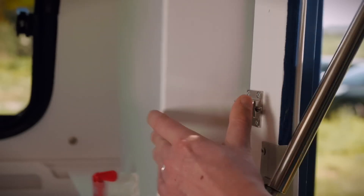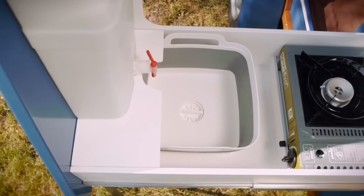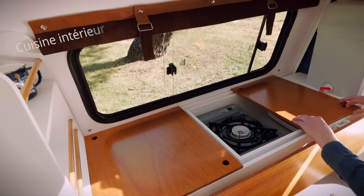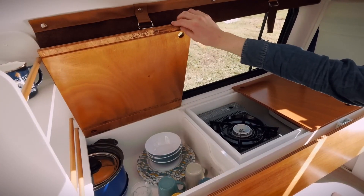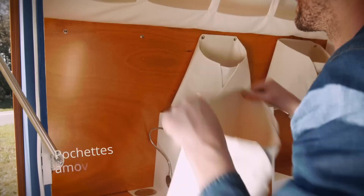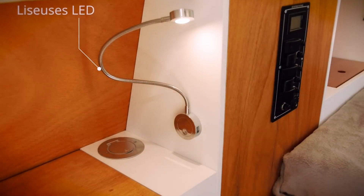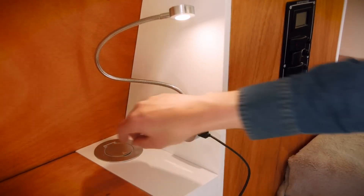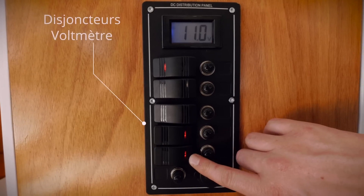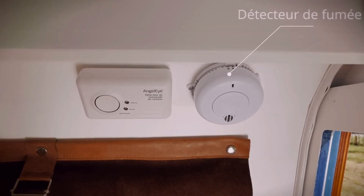Another cool feature of La Carapate is its pop-up roof. The roof can be easily raised to provide more headroom and ventilation, which is especially useful when cooking or when you need to stand up to get dressed. It also has a solar panel that provides power for the camper, meaning you can go off-grid and still have access to power. The camper also has a water tank, a sink, and a stove, making it easy to prepare meals on the go. La Carapate is a great option for those who want a compact and versatile camper, with its modular design, pop-up roof, solar panel, and water tank.